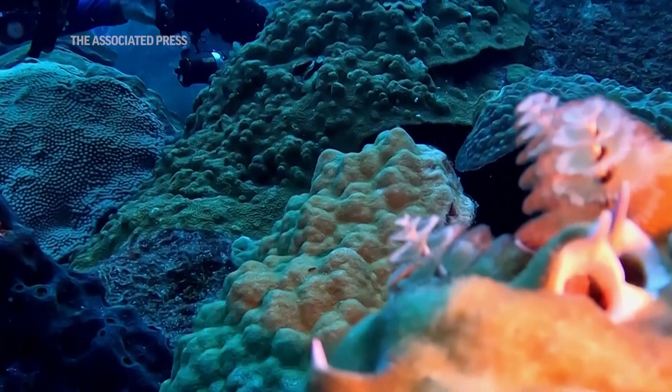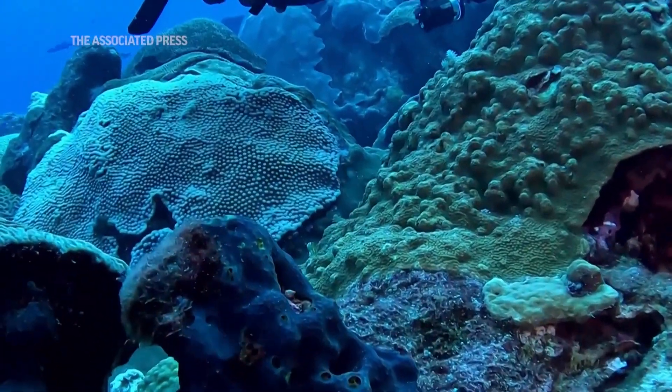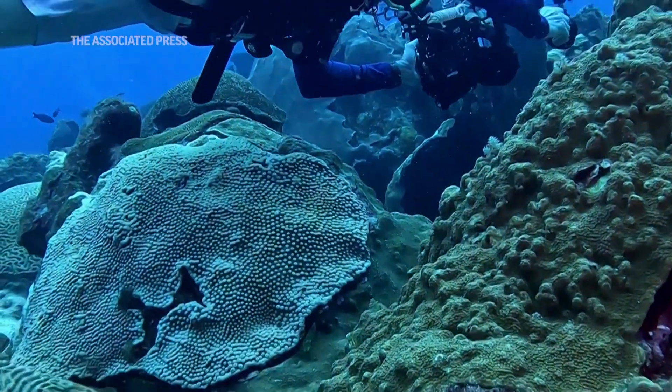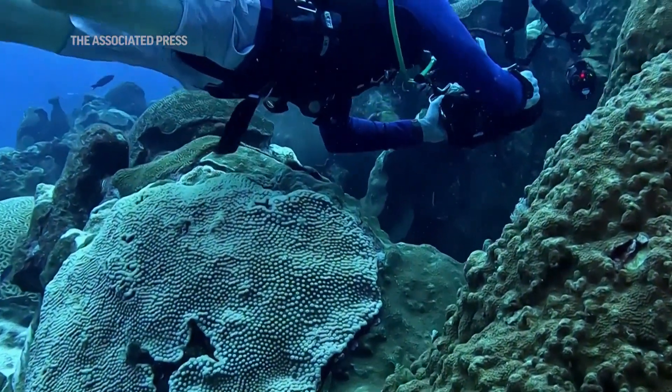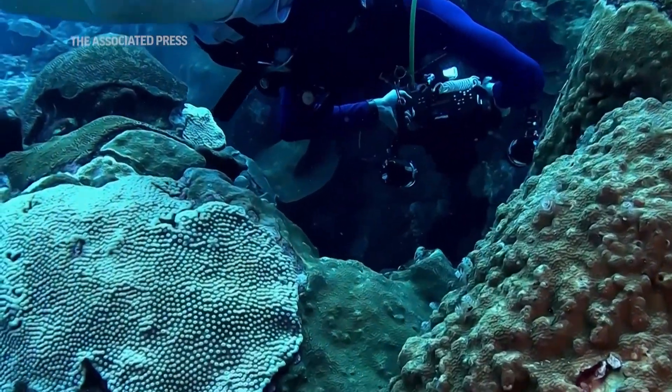Keeping these reefs healthy is a priority — they've been monitored continuously since 1989, and the first monitoring visits were done in the 1970s. We see that the condition is the same now as it was then, and so we want to keep it that way.